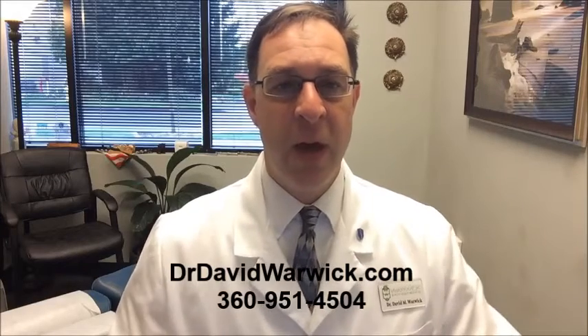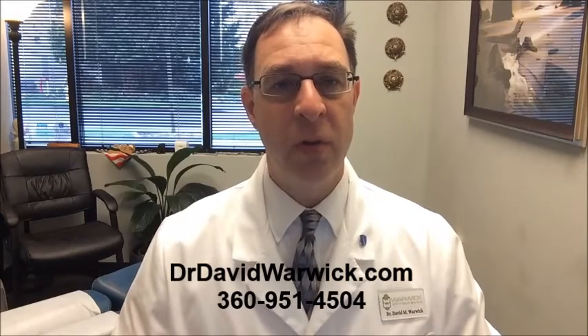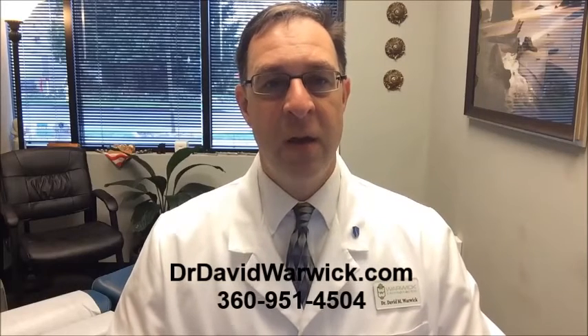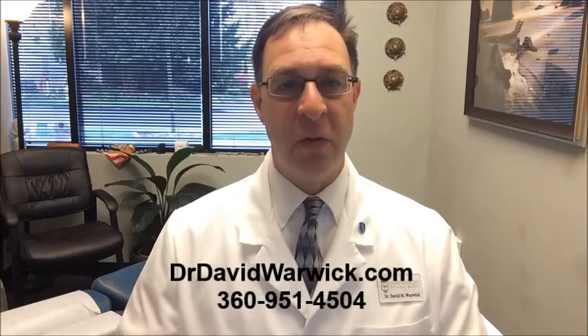So I hope this little tidbit helped. Tip number nine: change your shoes out to reduce your back pain, leg pain, knee pain, hip pain, pain in the ankles and feet — and even your upper back sometimes can be affected by that. I'm Dr. David Warwick, your local Lacey Olympia chiropractor here in Washington state. Until next time, see you soon.